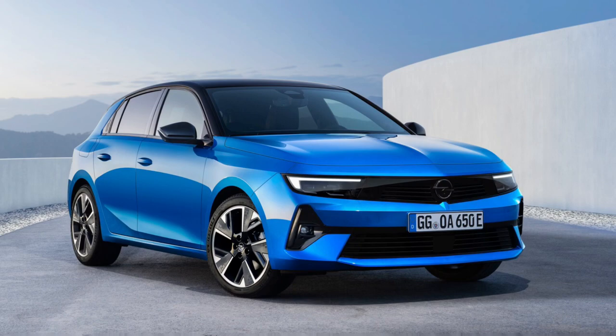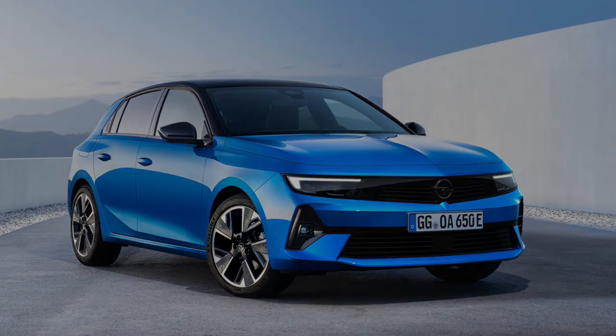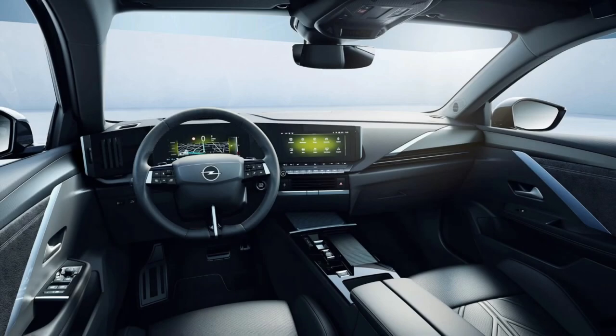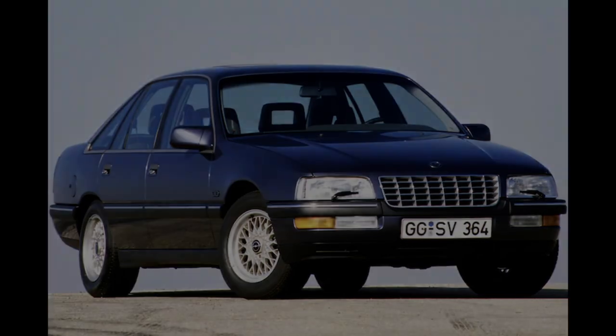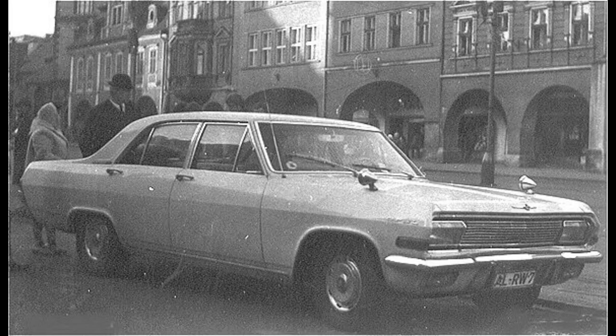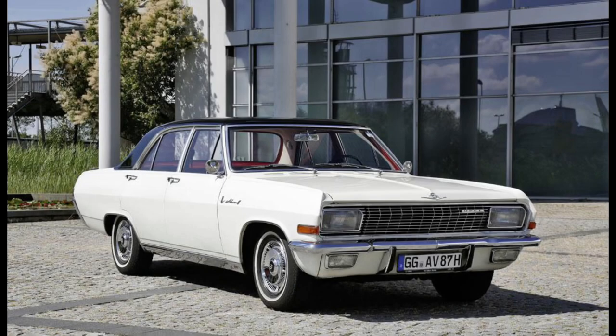Although Opel nowadays isn't a brand that will pop up in your head when you think about luxury cars, it was back in the day, with the most recent full-size car being the Senator B, made up until 1993. Other important luxury models were, for example, the Capitaine, Admiral, and Diplomat, which were made in the 1960s and 1970s.